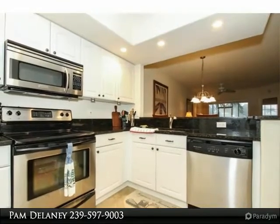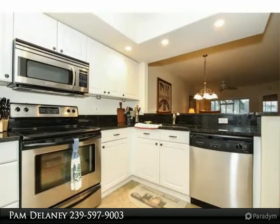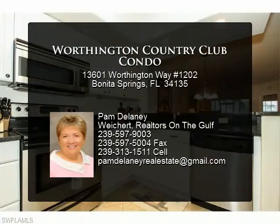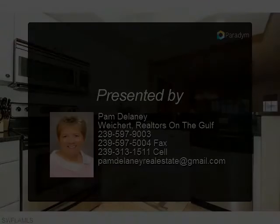Worthington Country Club is a bundled golf community that offers so much more than golf. The active tennis group enjoys hard-true courts. A renovated clubhouse, fitness center, pool and cabana combine with activities like dances.